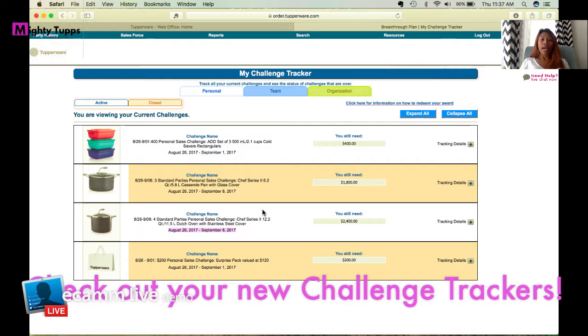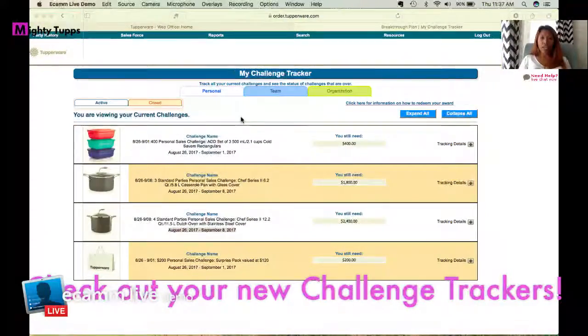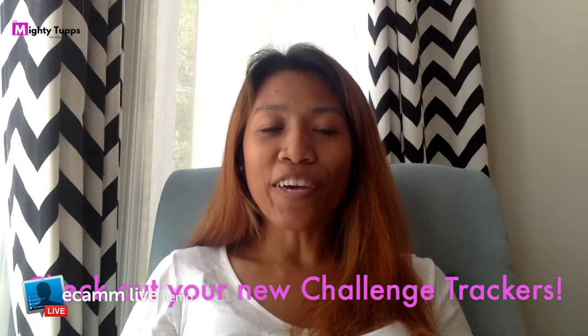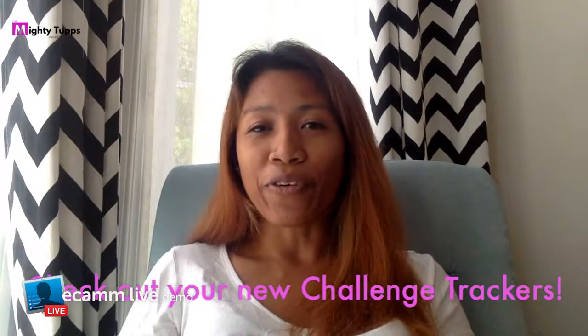I want you to close your mid-August month strong because I don't want you to miss any of these great items. A lot of these offers are from Tupperware to help you in your business and to reward you for working hard. Don't miss them — work for them, give it a try. Check out all the other great options we have to help you build your business. Thank you for tuning in — I hope this video has been helpful!